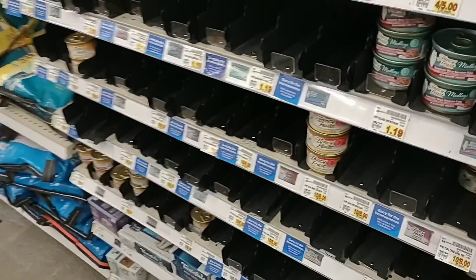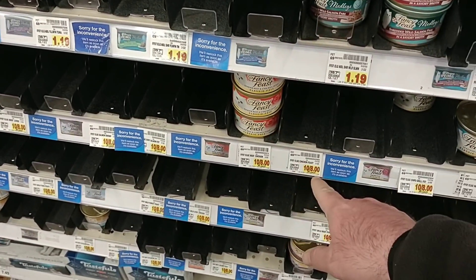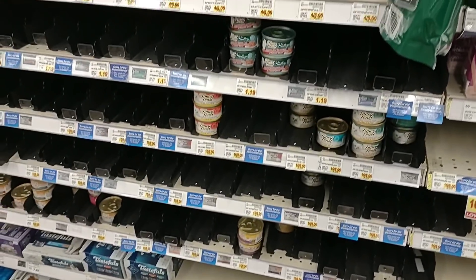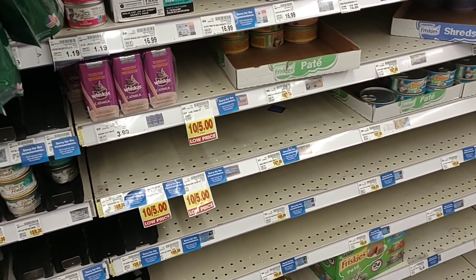Look at this — Fancy Feast is 10 for $8 now. These were 75 cents; now they're 80 cents. Not surprised with how hard it's been to get in. This is something a lot of people have been having issues with. You can also try Chewy.com or Tractor Supply — been having trouble with PetSmart.